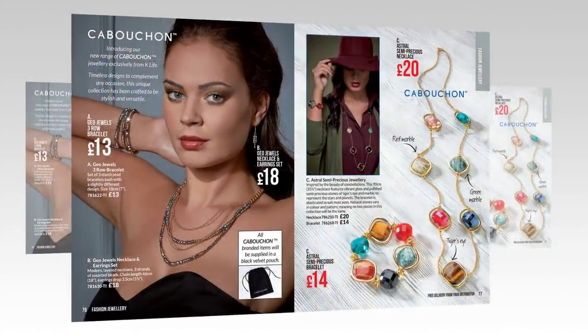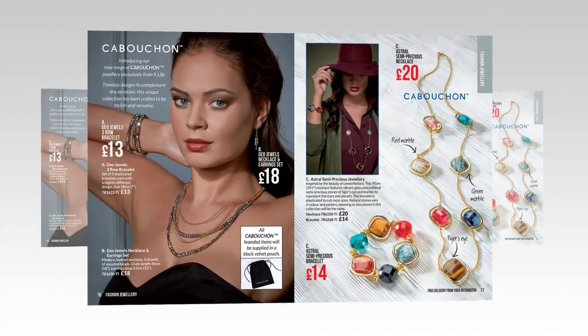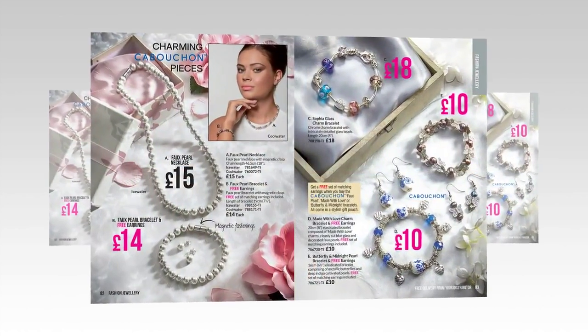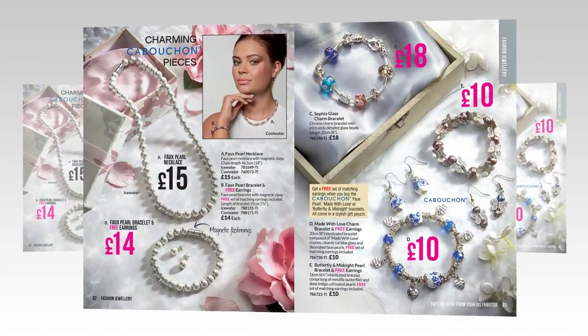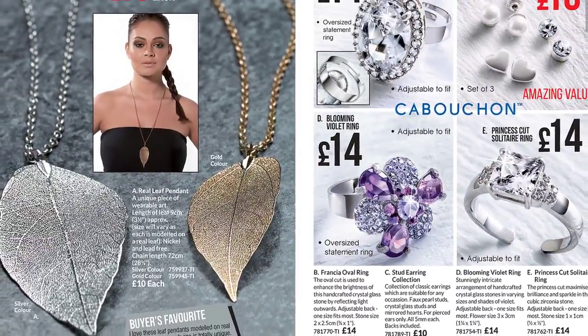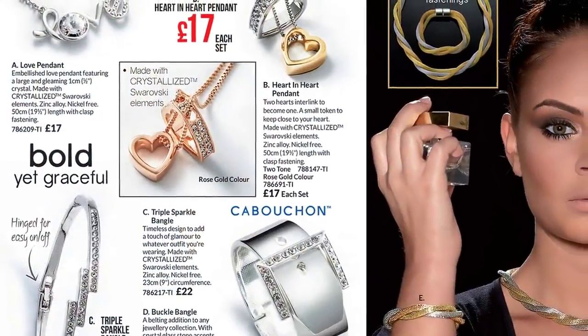The newly revitalised Cabochon fashion jewellery brand is exclusive to K-Life and features a collection for any occasion. Wear a real leaf pendant or add some extra sparkle with crystallised Swarovski elements.